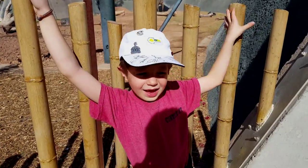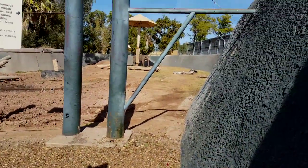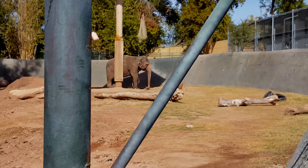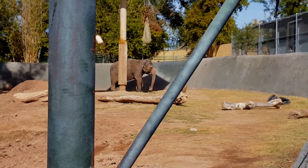Here we have the elephants. Let's take a look. There's a big trunk. There's an elephant. It's pretty cool. It's a strong elephant.